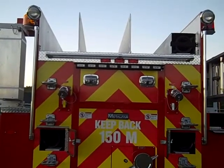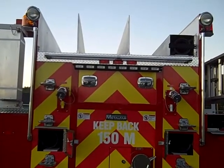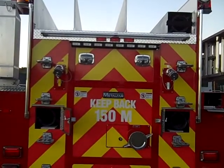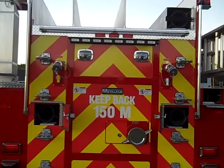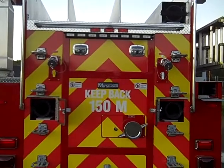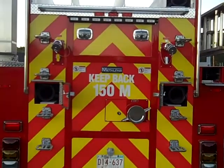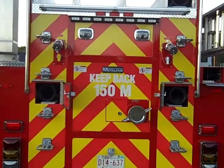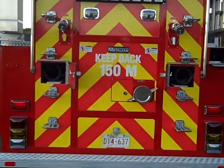Underneath the hose bed there is a traffic advisor and two scene lights. There is a two and a half inch discharge on each side that are plumbed for foam. Underneath there is a storage area for two 6 inch suction hoses and a 6 inch rear suction. Underneath the right side fender top there is storage for an attic ladder and two pipe poles.